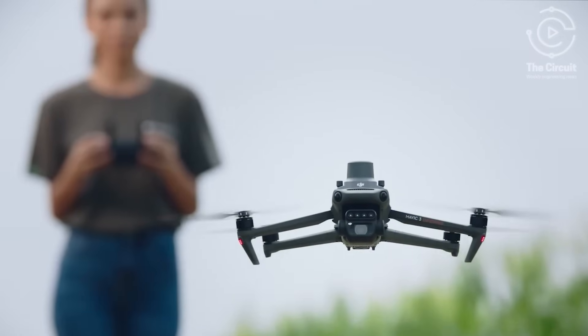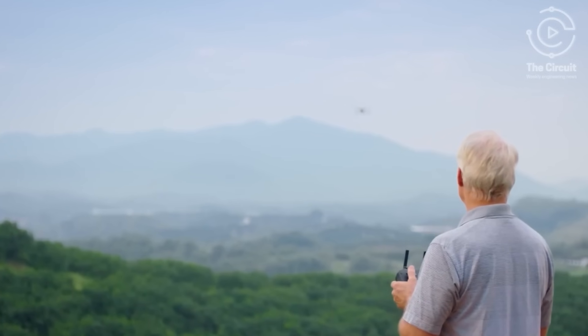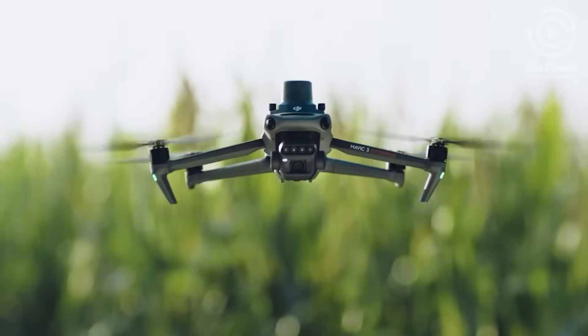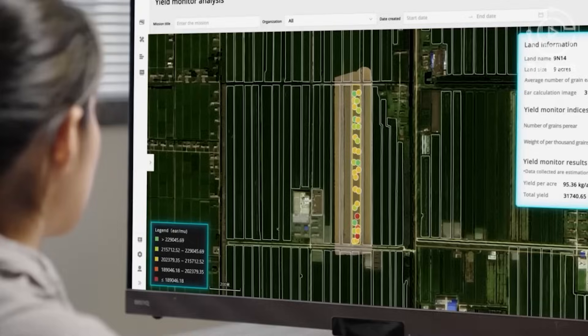It flies for up to 43 minutes and covers more ground per flight than most drones in its class. And unlike thermal drones, the Mavic 3M sees what the human eye cannot — aerial intelligence that fits in your hand.